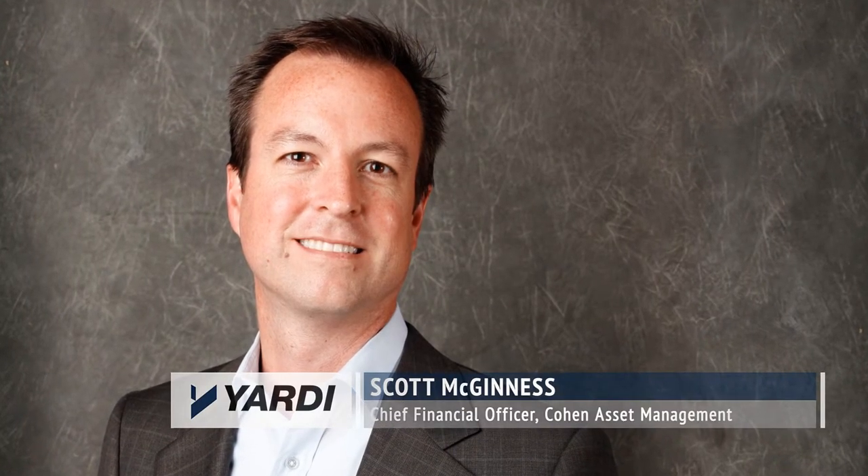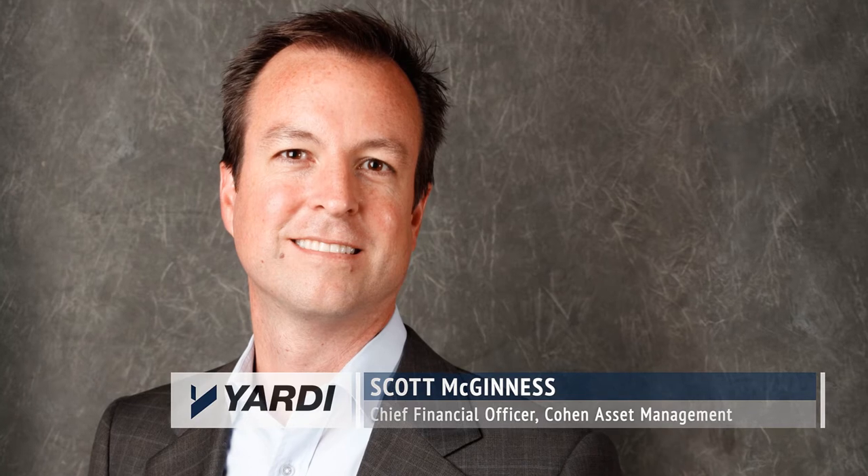Cohen Asset Management is a private real estate company focused on acquiring, owning, managing net leased industrial properties across the U.S., primarily focused on the coasts. We've got about close to nine million square feet under management right now. Our investor base is a combination of high net worth as well as institutional partners.